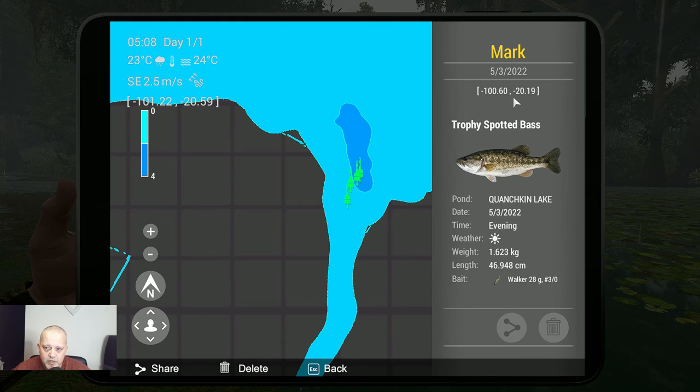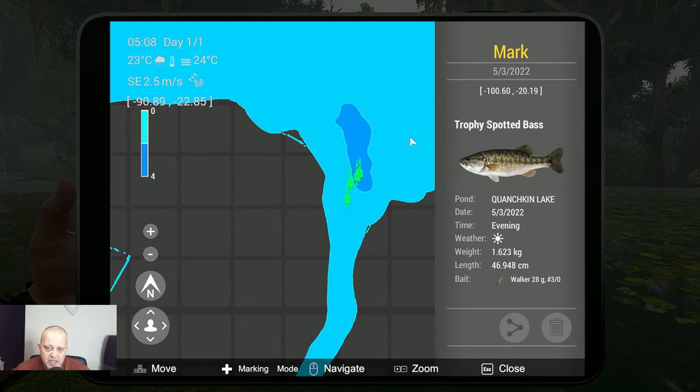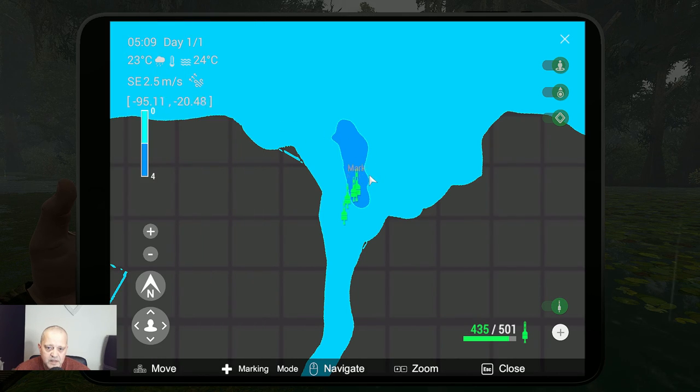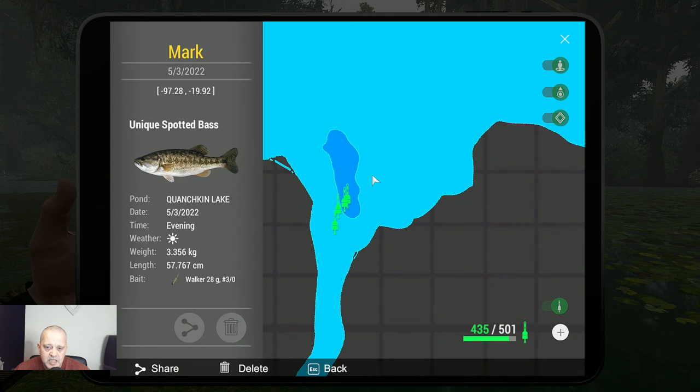Coordinates: minus 100.60 at minus 20.19. Then we go to the second one — also a Trophy Spotted Bass, 1.2 kg, with the Walker 28g, Hook 3-0, in the evening. Coordinates: minus 98.80 at minus 19.58. Then we go for this one — and this is the one you want: the Unique Spotted Bass, 3.3 kg, with the Walker 28g, Hook 3-0, in the evening. Coordinates: minus 97.28 at minus 19.92.